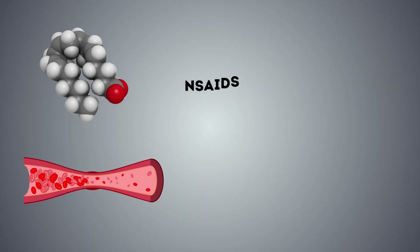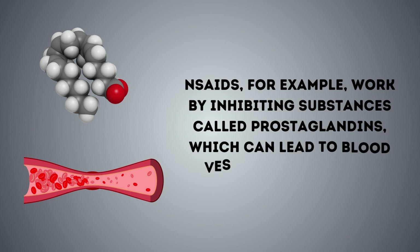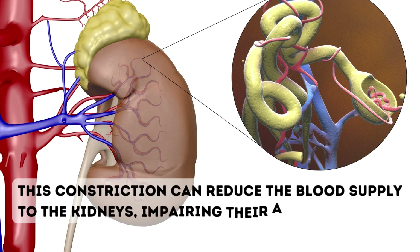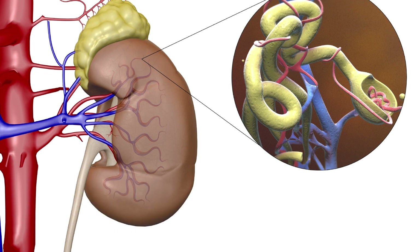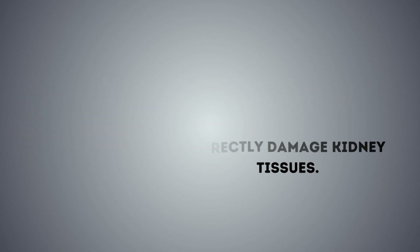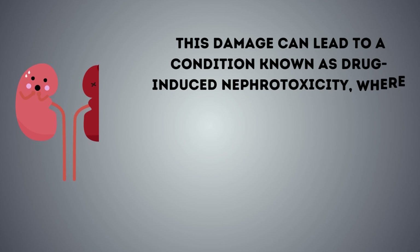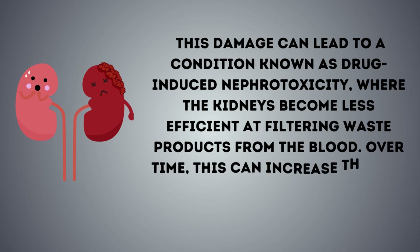One way overuse of painkillers can affect the kidneys is by reducing blood flow to these vital organs. NSAIDs, for example, work by inhibiting substances called prostaglandins, which can lead to blood vessel constriction. This constriction can reduce the blood supply to the kidneys, impairing their ability to filter waste and toxins effectively. Furthermore, long-term and high-dose use of certain painkillers can directly damage kidney tissues, leading to a condition known as drug-induced nephrotoxicity.